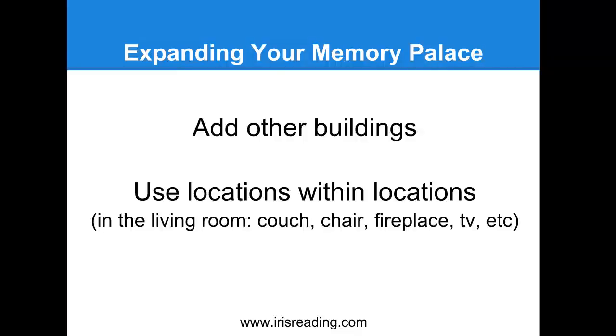Some people even use parts of their body as their memory palace, starting from head to toe. You can also use locations within locations to help you remember even more items - this is how you can really expand your memory palace. When you enter your living room, you can place something on the couch, something on the chair, another item on or in the fireplace. If you had 50 items to remember, you could put five items in each of ten different areas of your home - five in the living room, five in the bedroom, five in the kitchen, five in the basement, five on the patio, five in the yard, and so on.